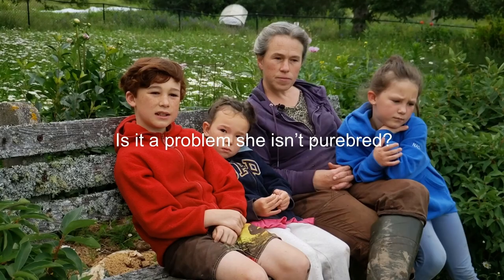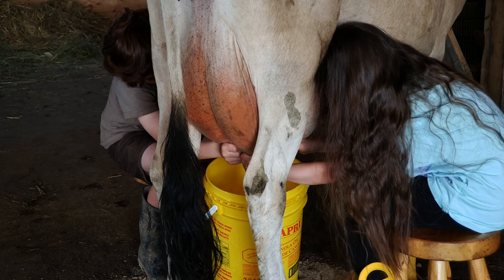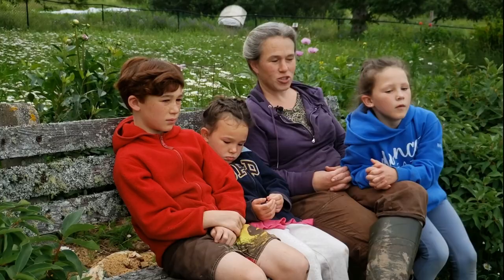If you want to get a cow, you might as well try it. I could always sell her back for hamburger if it didn't work. For a family milk cow, you're going for temperament.